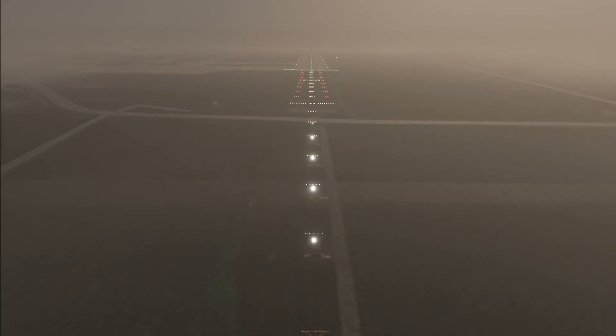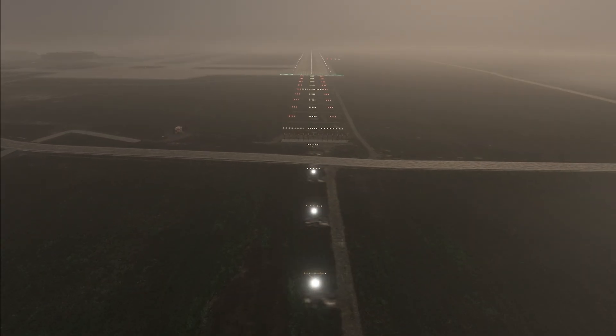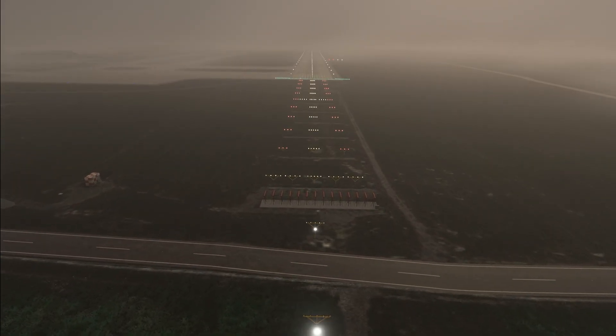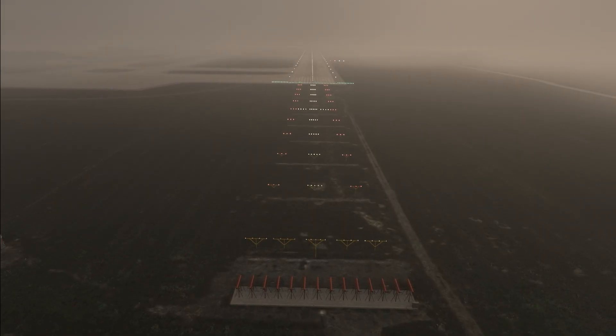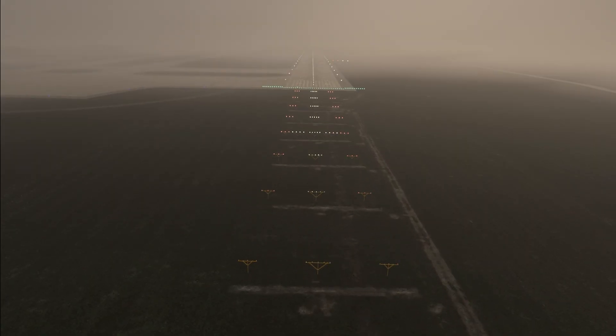If you don't do a lot of approaches down to precision minimums, you may take approach lighting for granted. But on an approach on a foggy day, seeing the approach lights emerge from the mist is a huge relief to many pilots. For more great instrument training, check out IFR Ground School today at the link here and in the description.